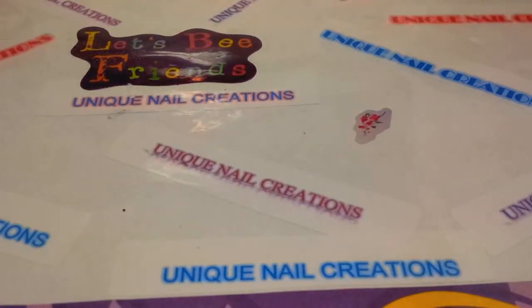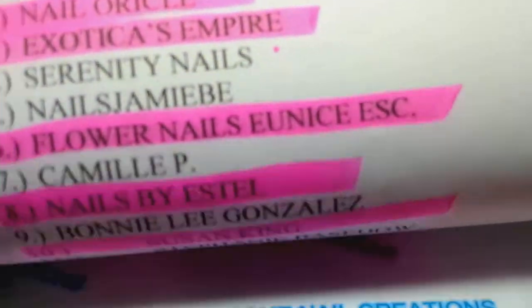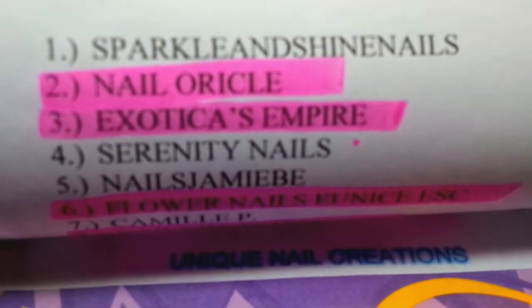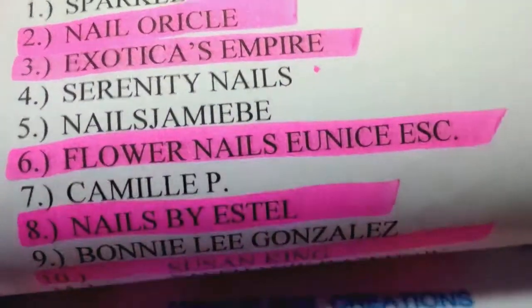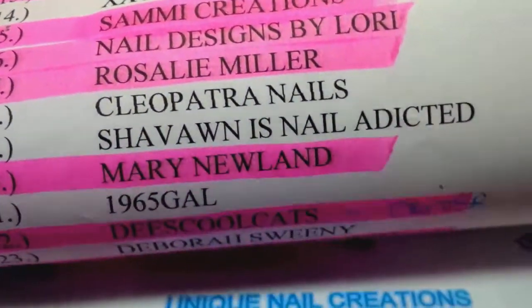Hi everybody, Cheryl here. I have two swaps that came in for my Easter dress group swap and I'm going to show them. I'm downstairs in my office so this is gonna be interesting to see how the lighting is down here. Anyway, these are the people I got in that are highlighted.